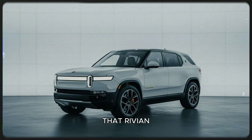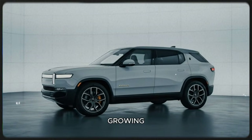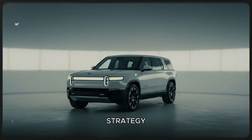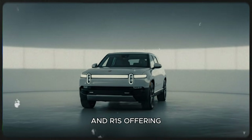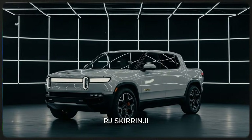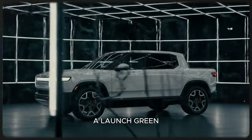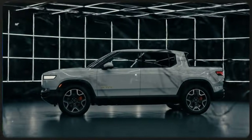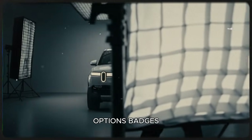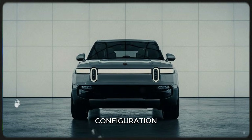There's also growing speculation about a possible R2 launch edition. Rivian used this strategy with the R1T and R1S, offering exclusive colors and packaging for early buyers. RJ Scaringe recently hinted that the R2 might get something similar — possibly a launch green color inspired by the R1 program. If Rivian follows the same pattern, early buyers might see unique trim options, badges, or bundled accessories that make the launch edition a standout configuration.